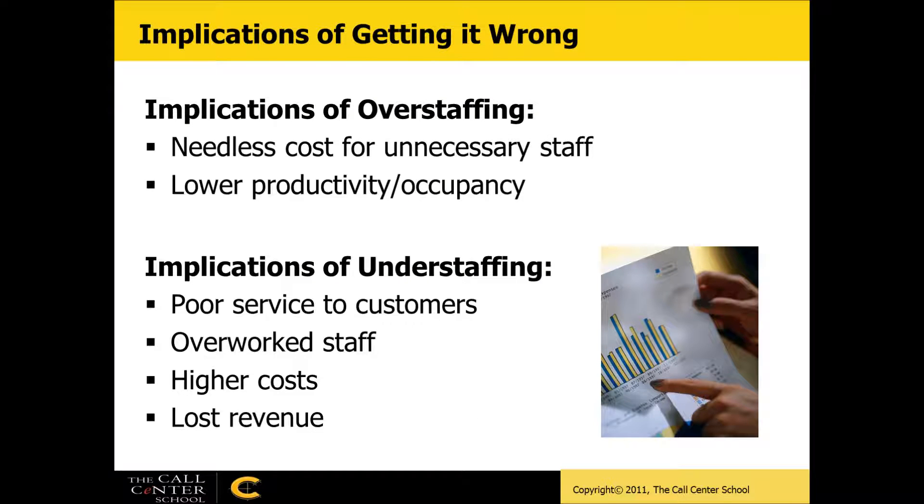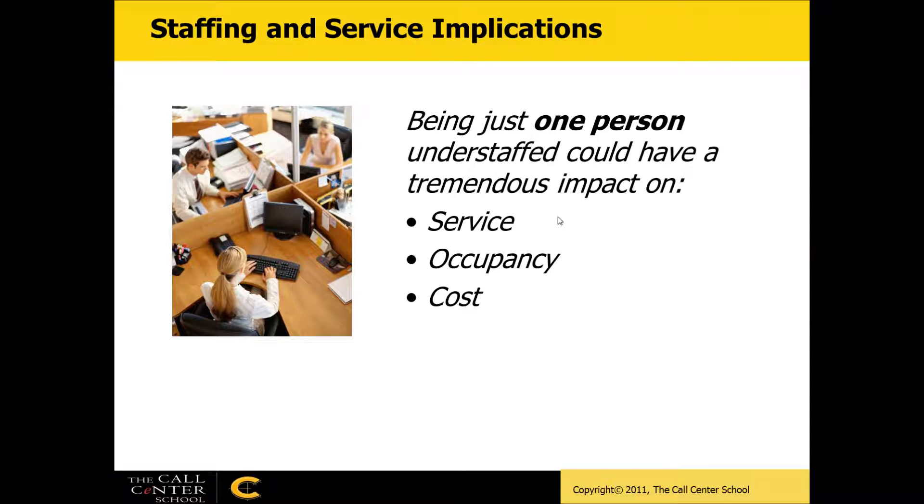What if we get it wrong? If we have too many people, we incur needless cost for unnecessary idle time and lower productivity and occupancy. On the other side, not enough people means poor service to customers, overworked staff, and higher costs for delay time as well as potentially lost revenue. Let's take a closer look at some real numbers and the implications of getting this wrong.